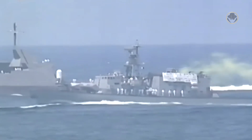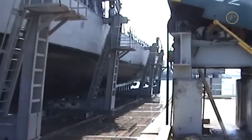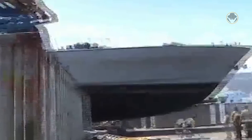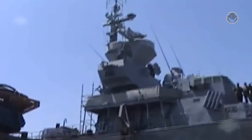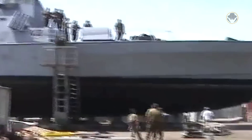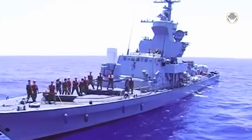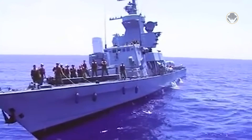INS Aleha and INS Geulah became the Hesab class. Three Sa'ar 4 class boats — INS Hidon, INS Tarshish and INS Yafo — were rebuilt as the Sa'ar 4.5 class in 1997 and 1998. Later, two other Sa'ar 4 class vessels, INS Herev and INS Sufa, were converted to the Hetz class in 2002 and 2003.